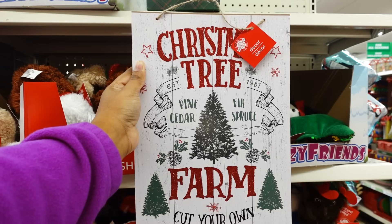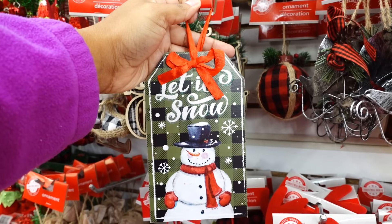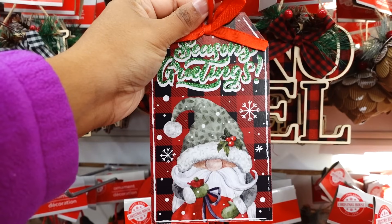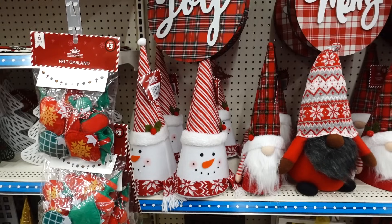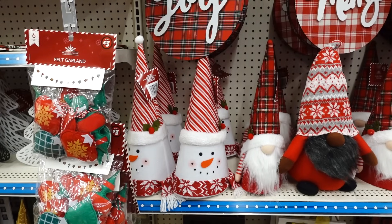It's a Christmas tree — established 1981, farm cut your own. This is nice. These Christmas tags are cute. 'Let It Snow,' 'Merry Christmas,' seasons' greenings. In the plus section they have these top hats for the Christmas tree. You see the gnome and the snowman.